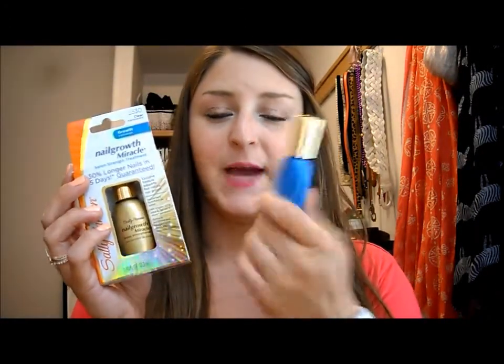I always use a base coat when I paint my nails. The first one is the Miracle Cure nail strengthener, and then this one is the Nail Growth Miracle — a salon strengthener supposed to help your nails grow longer. I've used this one a couple of times and I like the texture. For a while I was using a ridge-filling base coat from Zoya and it just wasn't doing anything for me — my nails were chipping, really bendy, not strong, not growing. I got a new base coat and it's been better since. I got them both for about $15 using extra bucks, so I got really good deals on them.